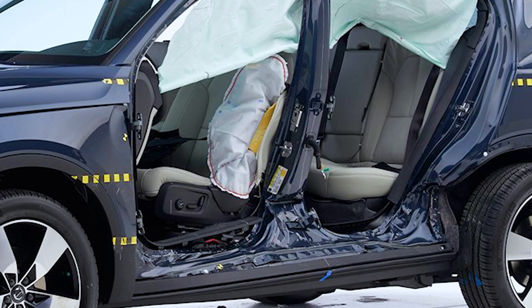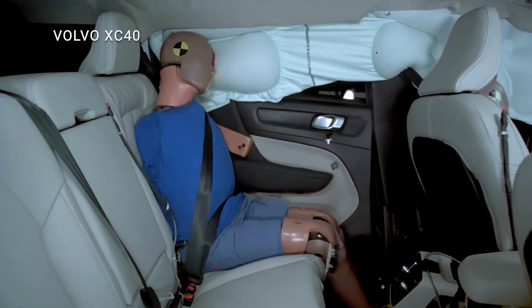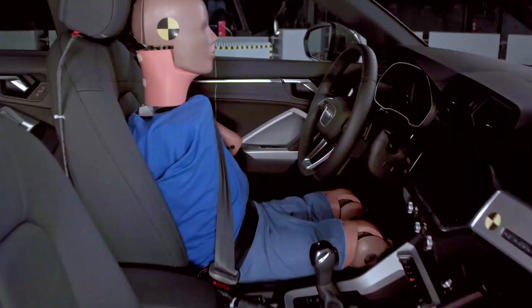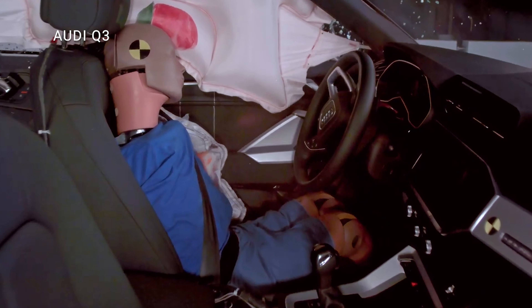The crash test dummies in the test measure a variety of forces so that injury levels can be predicted. In this regard, the Volvo generally performed better. The Audi does a poor job protecting the driver's pelvis, with recorded injury forces nearly 20% higher than in the Volvo.